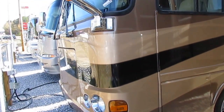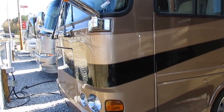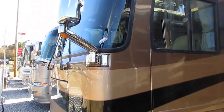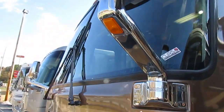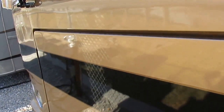This is a 2004 Safari Cheetah 38 PDQ diesel Class A with only 27,000 miles on it. This is a quad slide, full body paint, beautiful RV in just exceptional condition. The glass is perfect, and it's got the optional full body paint.